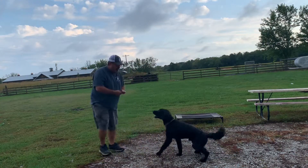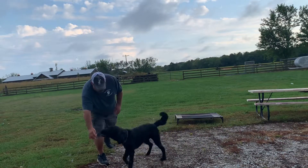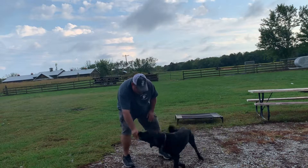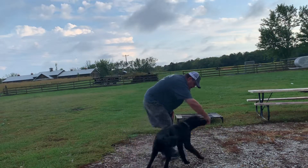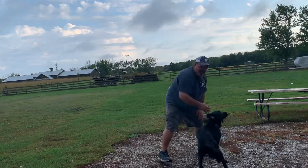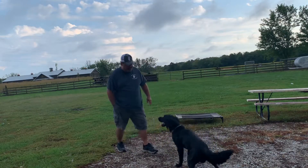See what I did there when I pulled that treat up over his head? Teach him to spin. He's getting better at it.